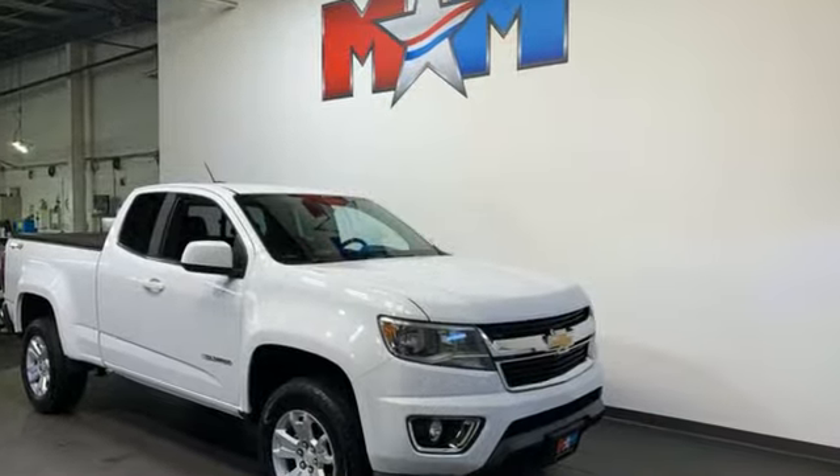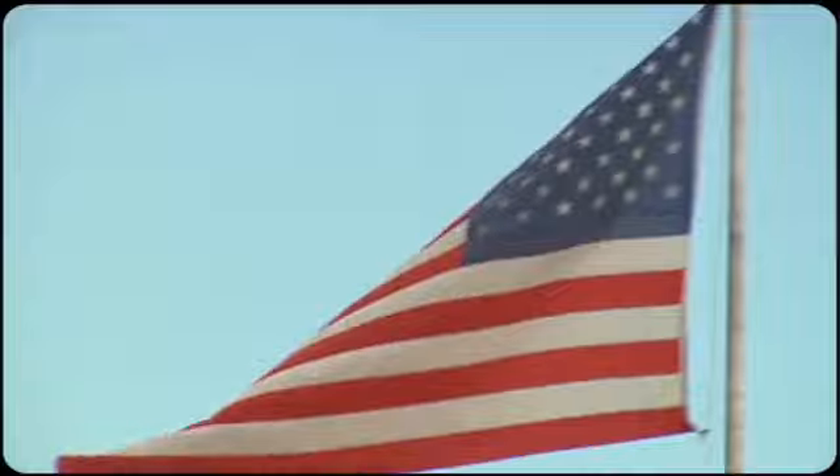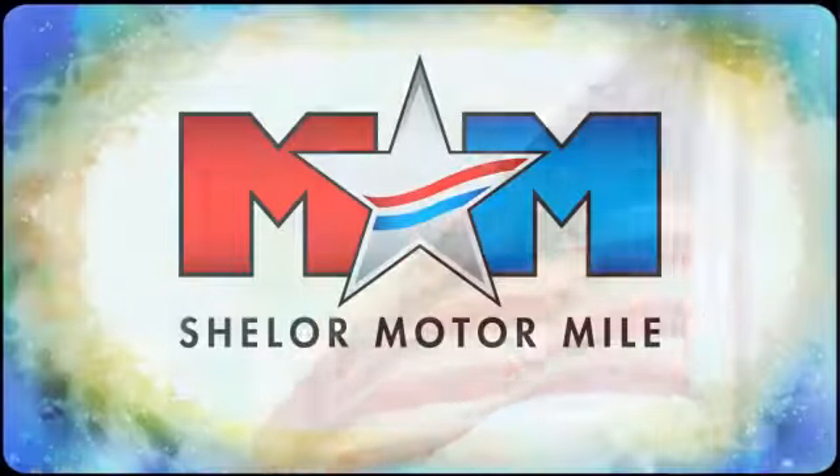You need to drive it to believe it. See it for yourself today.